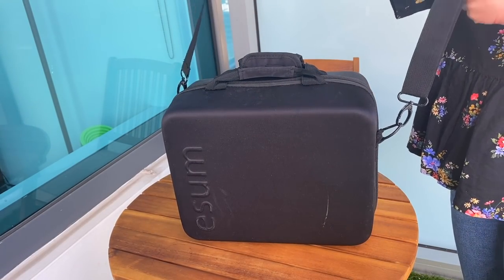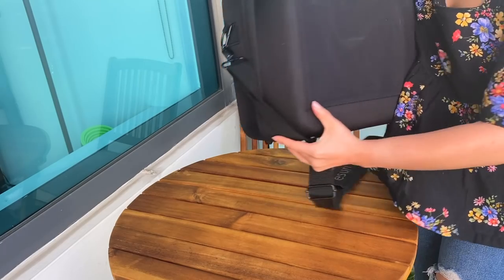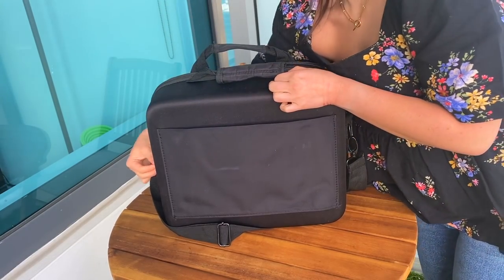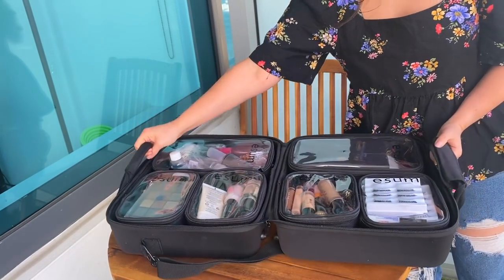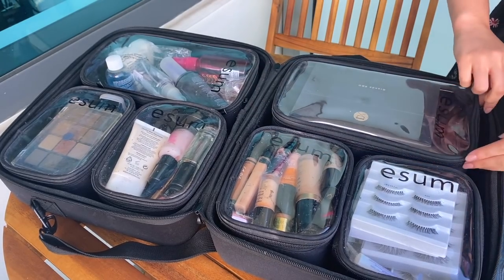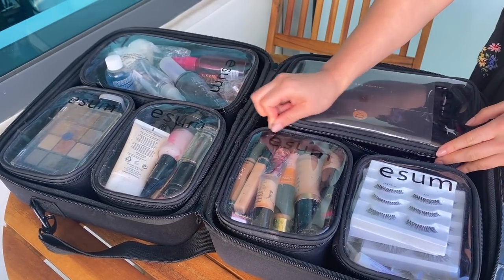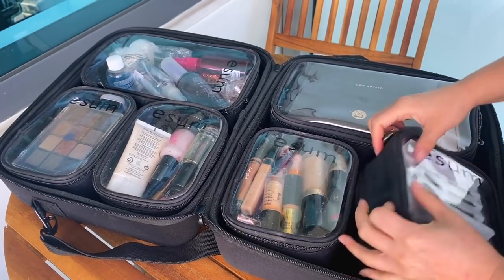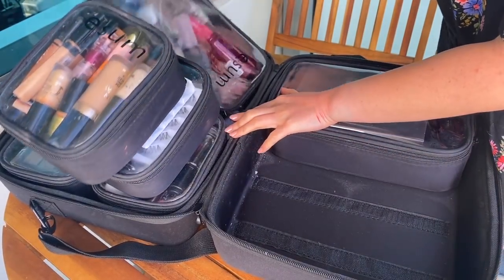Let's get into some of my older tried and trues. Starting with the Esum Pro Makeup Kit bag. I've shown this in numerous videos before — I have an in-depth tour of my makeup kit where I store most of it in this bag. This is a must-have for organizing a lot of makeup. It has a harder shell so it won't break the makeup inside and it definitely protects it.